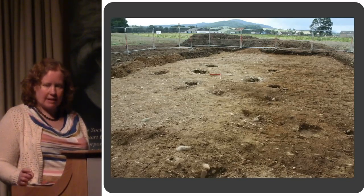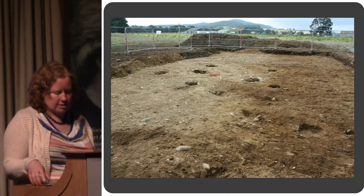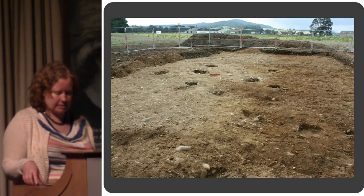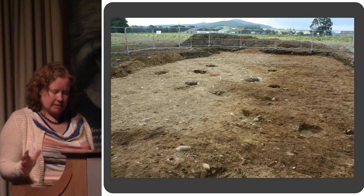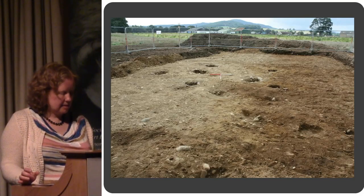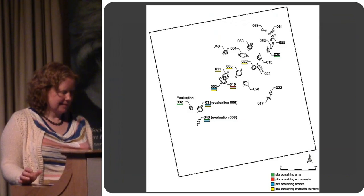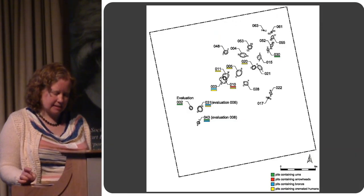The 2012 excavation was quite small in scale, extended around evaluation trenches where we had found some cremation urns. It uncovered a small early Bronze Age cremation cemetery consisting of 19 individual pits cut into the natural — a pretty unassuming looking site. Here's the site plan.